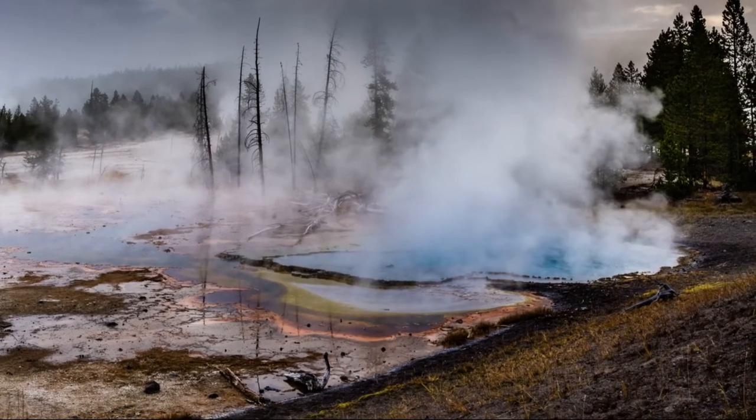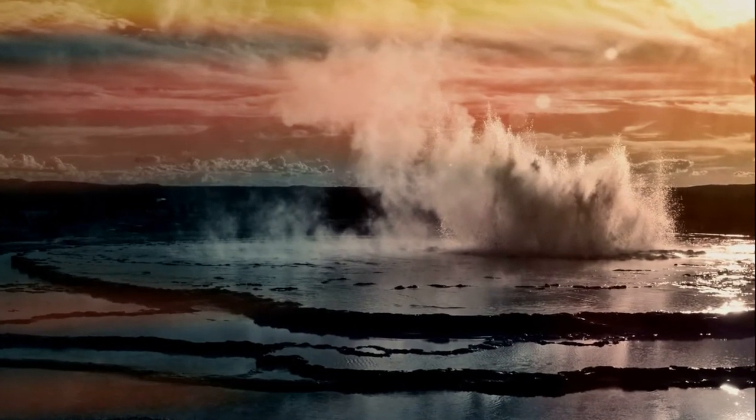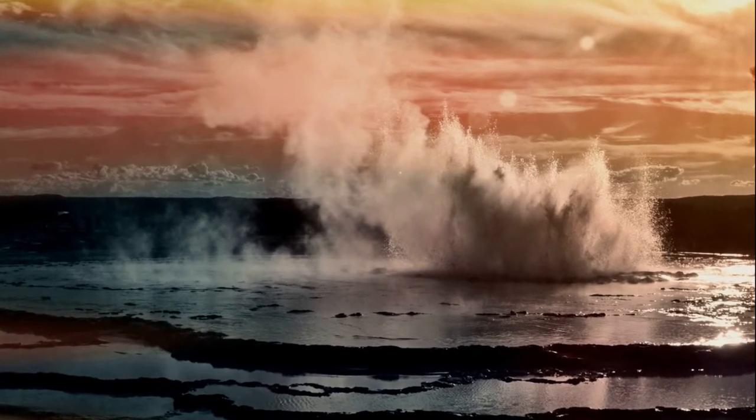Tiny plants, known as algae, live in these warm pools, and when they die, their skeletons add to the mound of mineral substances. The minerals and plants give beautiful colors to the pools and wet rocks.